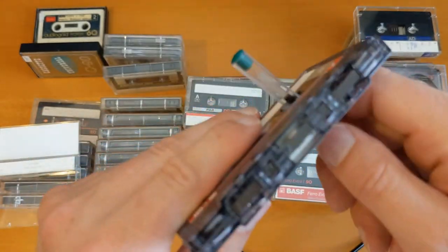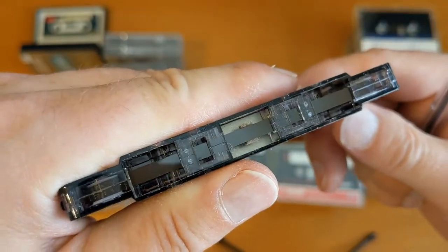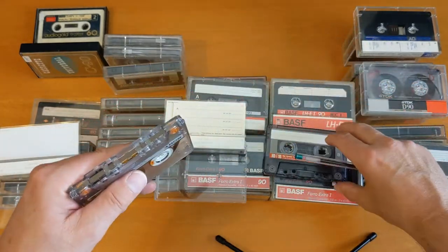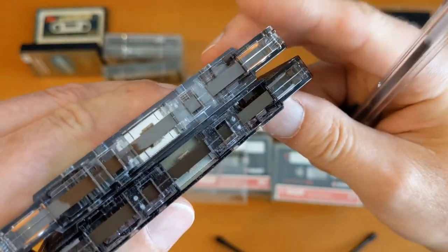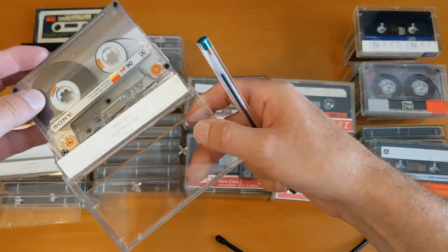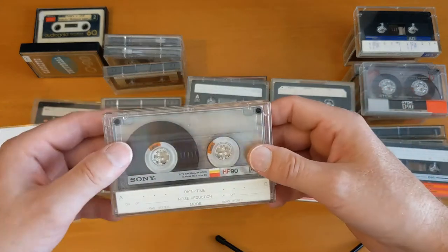Tapes are not just for looking at, they're for listening to as well, so I will eventually get some recordings on these. That one is a bit lighter — that's the lighter one, and that's the darker one. So that's it for those Sonys.